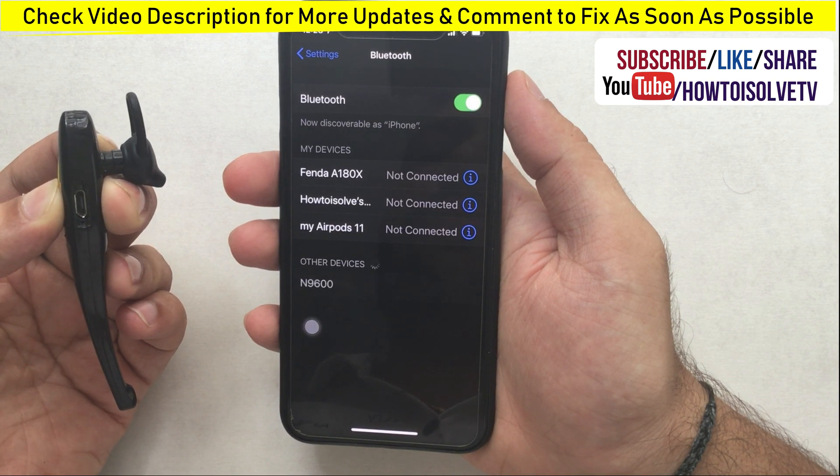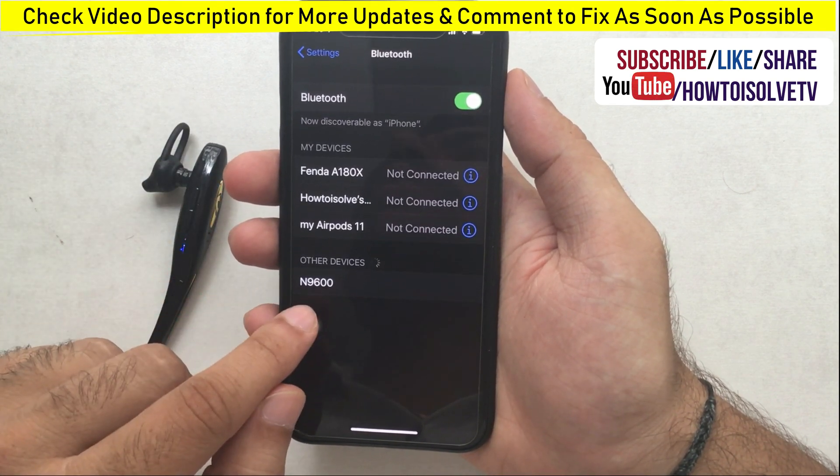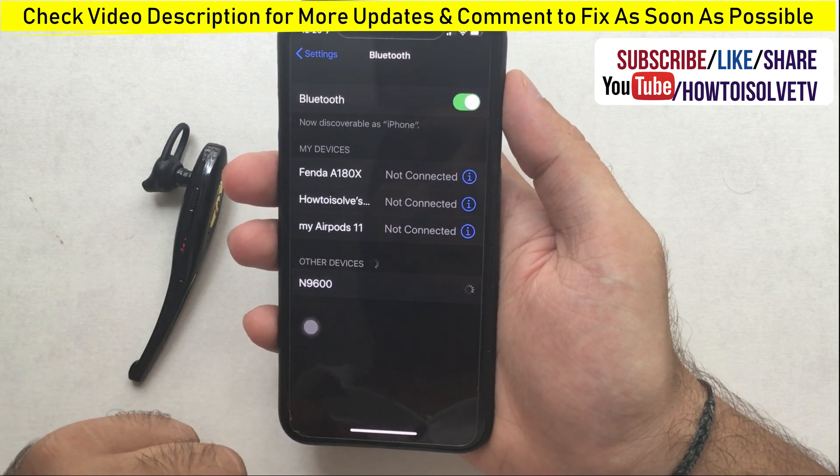Wait for the device to connect successfully. If possible, turn on Bluetooth and start scanning at the same time so the device is quickly detected and connected on iPhone or iPad.